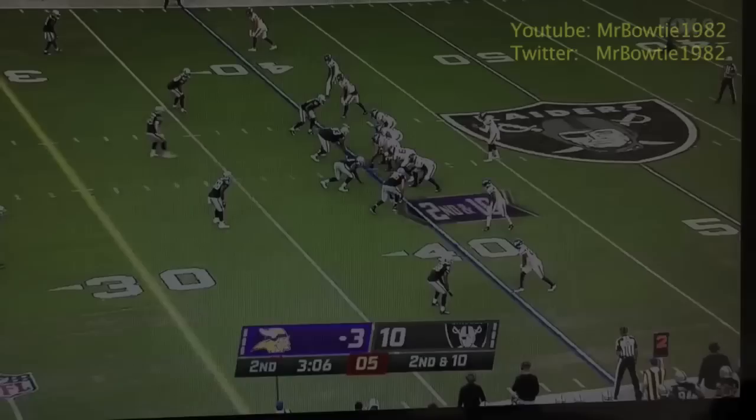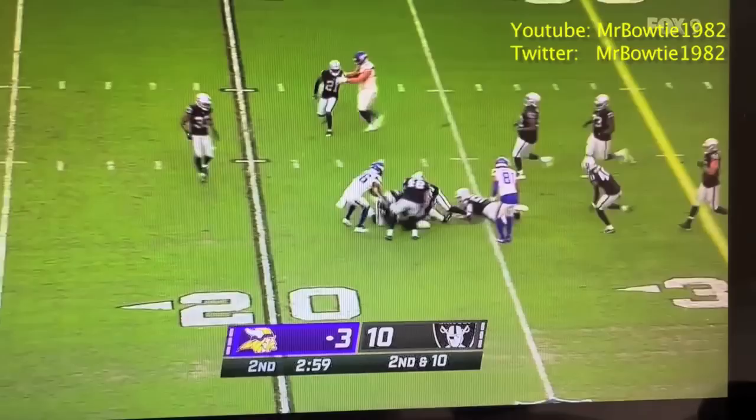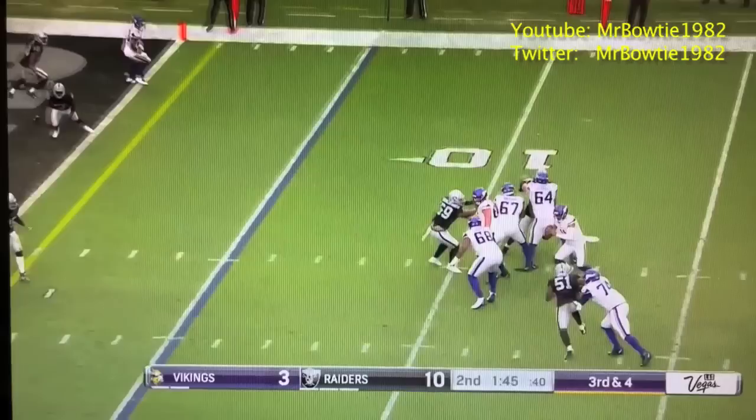That was rookie corner Sam Webb on the coverage as Kellen goes empty, dump over the middle, caught and on the run — Tristan Jackson — and he makes a man miss at the 27. Cincinnati, third and four for Kellen Mond, trying to find some space. Elusive is Mond, second chance, back of the end zone, incomplete.